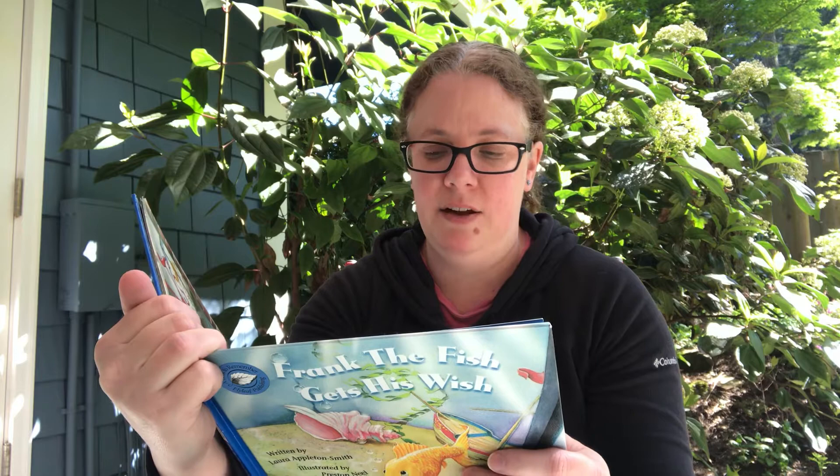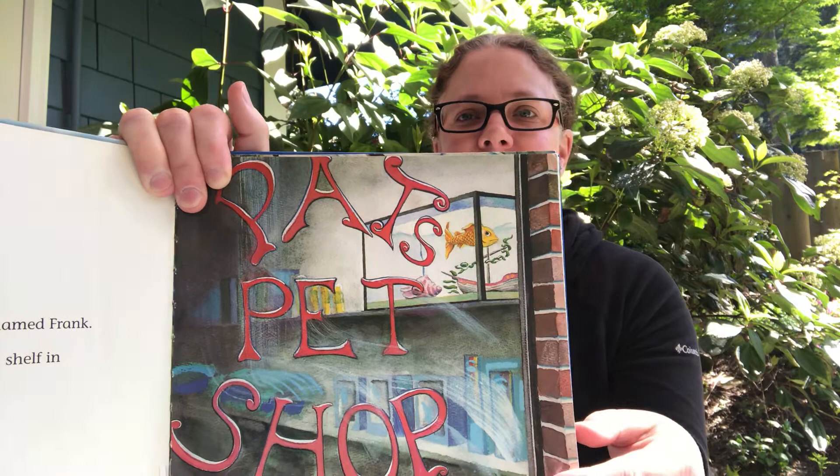Frank the Fish Gets His Wish. Chapter One is called Frank's Big Tank. Once upon a time, there was a fish named Frank. Frank swam in a big glass tank on a shelf in Pat's Pet Shop. There he is in his tank.